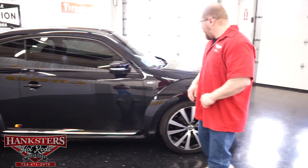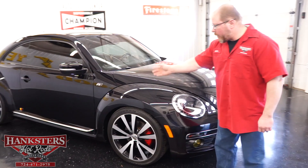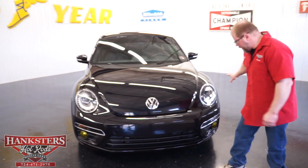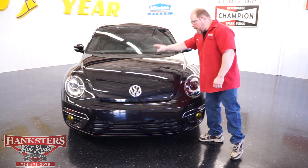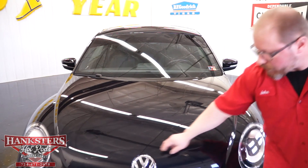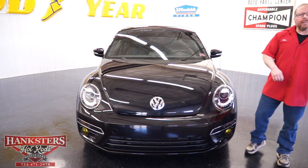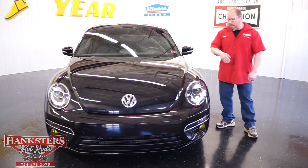Coming back up to the front, you've got the matching R-Line badging and the wheels are in great shape — tires are almost like new. Your front fascia is all in great condition, the hood lines up perfectly with great gaps, and you've got your Volkswagen badging up front. The lenses for your headlights are in great shape, and this car does have daytime running lights as with most modern cars nowadays.